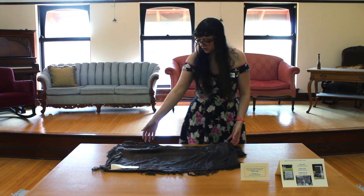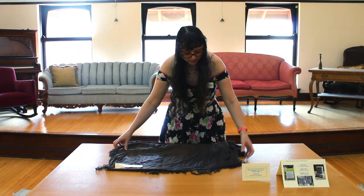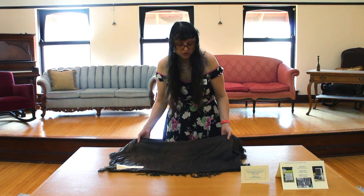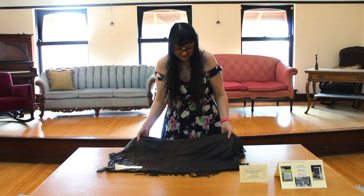In our collection — this is actually one of the oldest items we own — we have a shawl that's actually from the American Revolutionary period, so late 18th century, the 1770s.